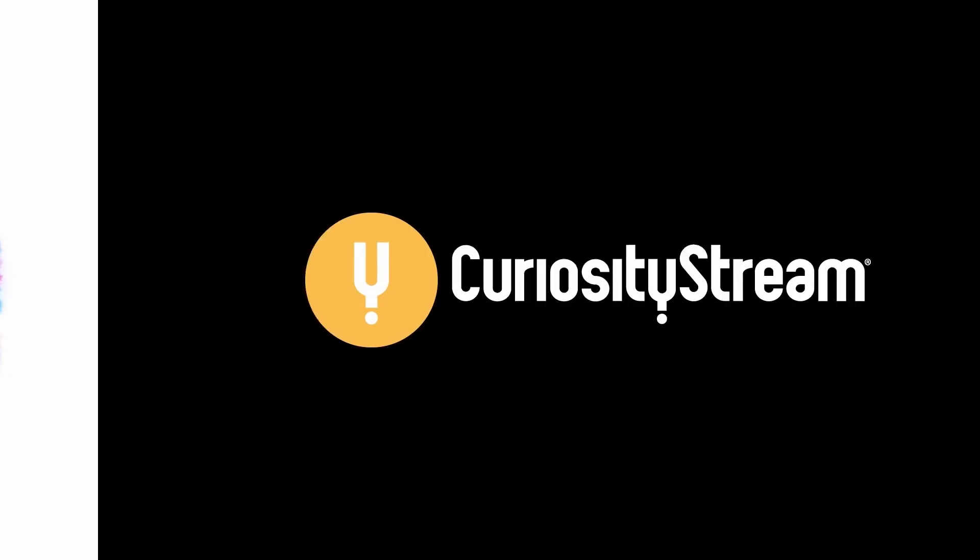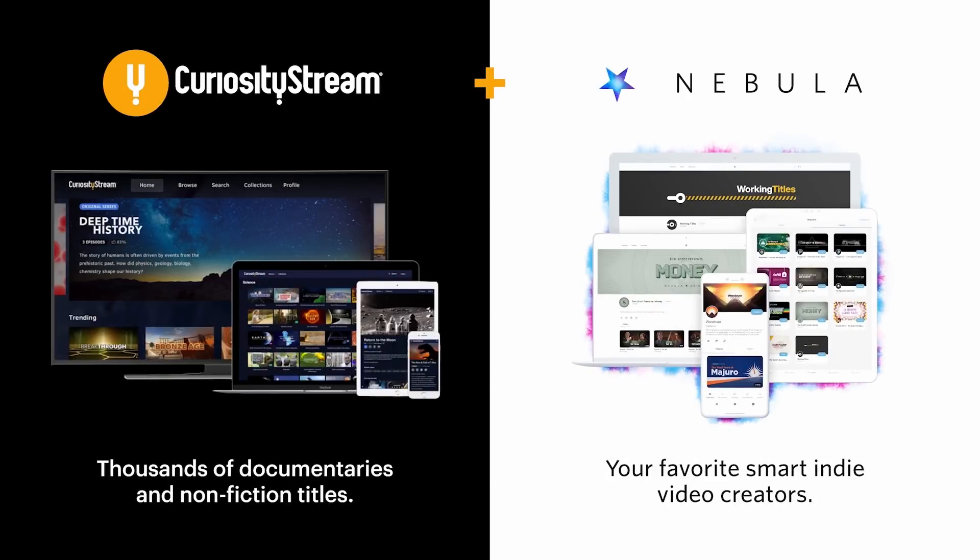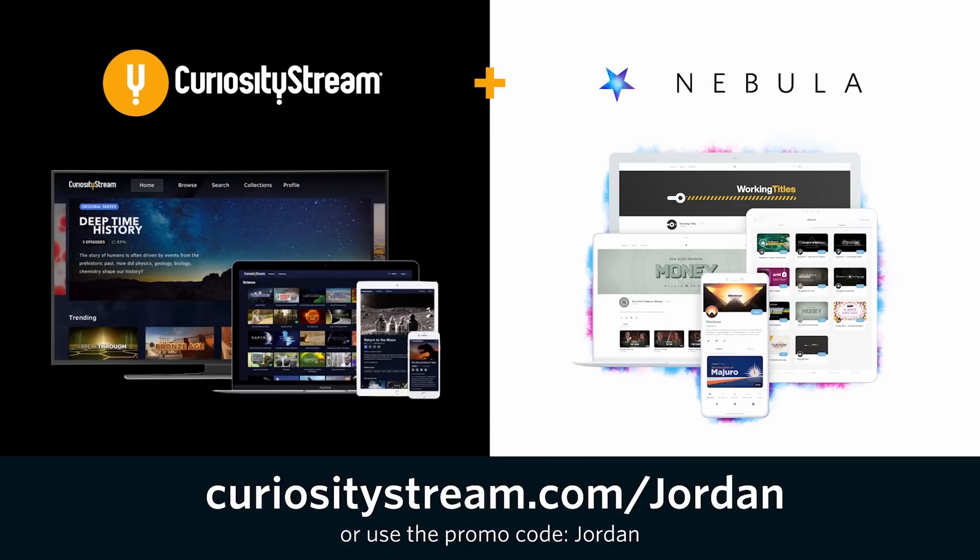This video is sponsored by CuriosityStream. Watch the extended version of this video when you sign up for CuriosityStream and Nebula using the link in the description.